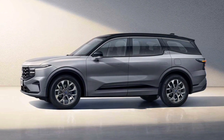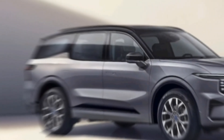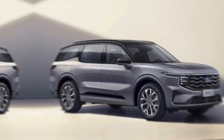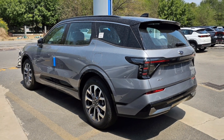The Edge maintains its sleek and sophisticated look for 2024. The bold grille, signature LED headlights, and sculpted lines give it a commanding presence on the road. Available in a variety of colors, the Edge allows you to express your personal style.